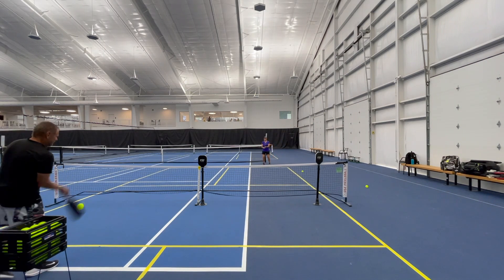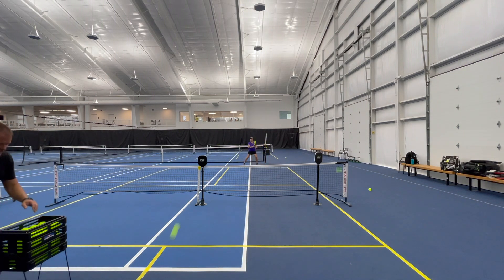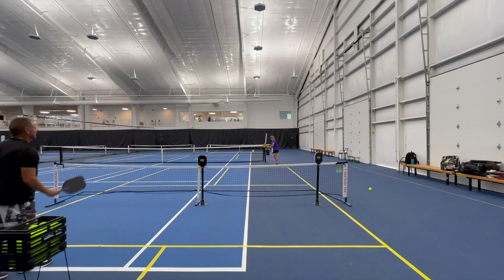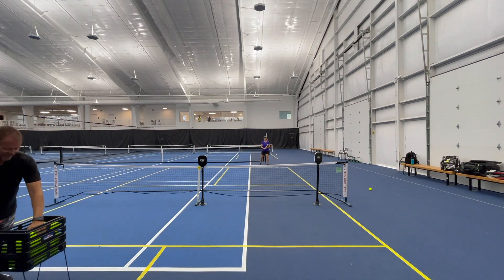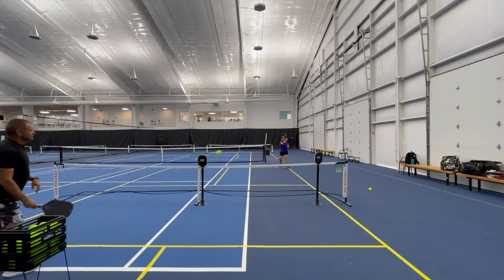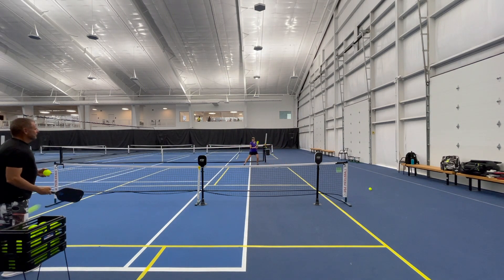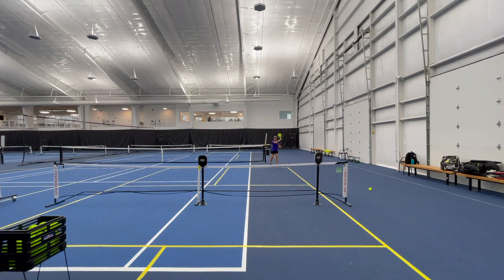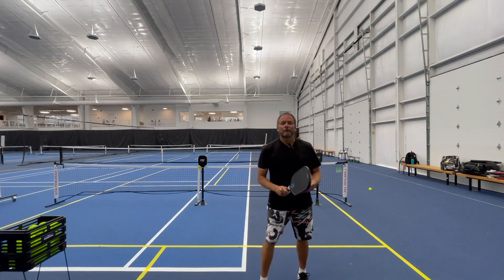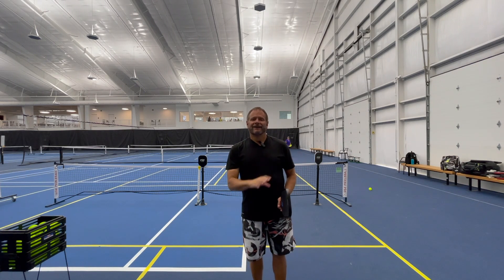That's a great shot — it's just a good way for people that learn visually. Katrina drives really well as you can see. Even if you miss a little bit, those are still quality drives. You can move these targets around however you want, and combine those with the baskets to work on third shot drops and third shot drives at the same time.